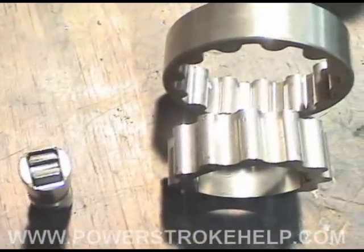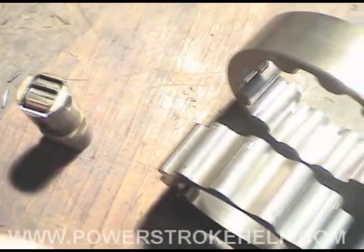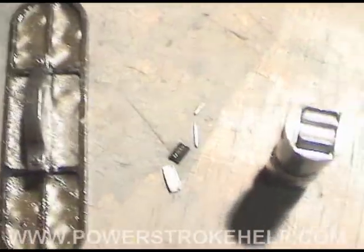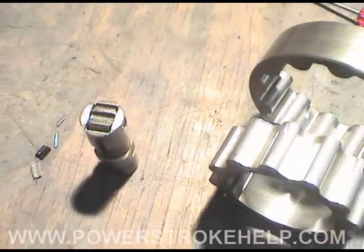Your local dealership wouldn't have gone this deep into this motor — they'd have just put a short block in it. But over here at Power Stroke Specialty and PowerStrokeHelp.com, this is what we do. We go the distance to make sure that the customer gets taken care of and that it's fixed correctly.